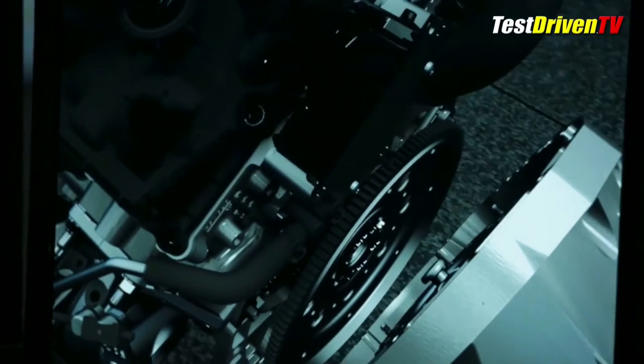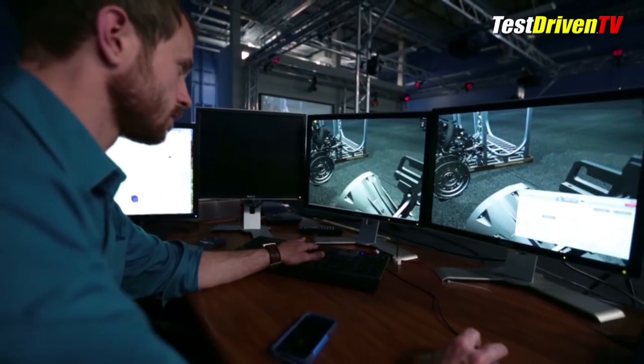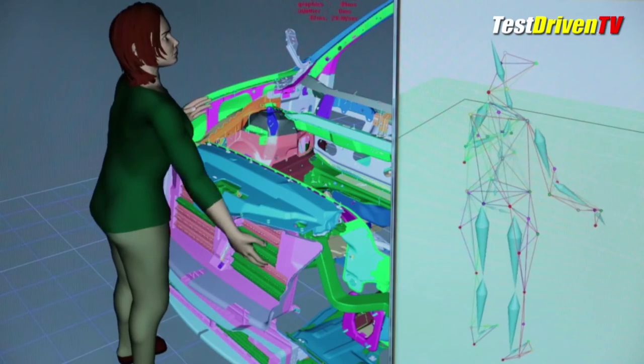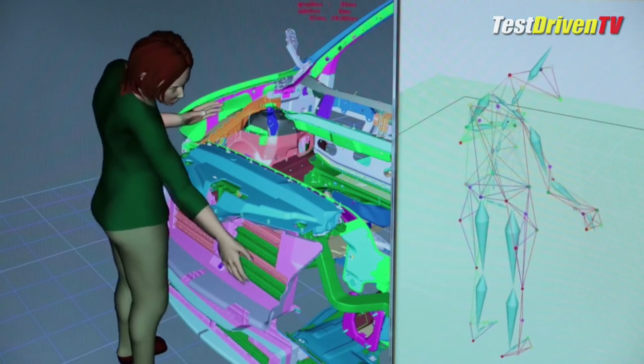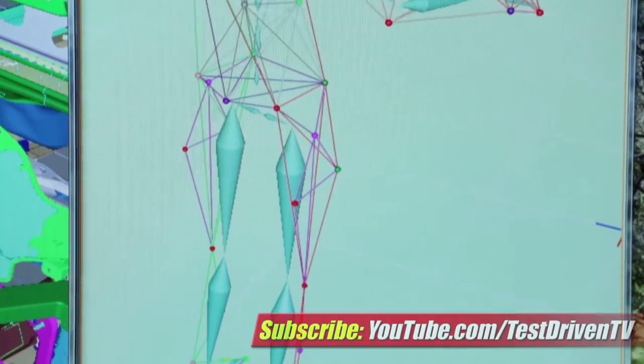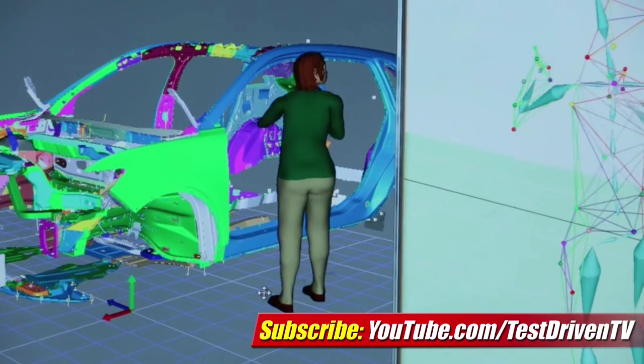They simulated the process in the virtual world, running through the steps with a real person, a 3D printed mock-up, and the digital realm seen in the headset. This enabled them to solve key process and design issues years ahead of actual assembly. The process is used for studying the build process of all new Ford vehicles to solve both production challenges through design, as well as make the moves and actions safer and less stressful on the bodies of line workers.